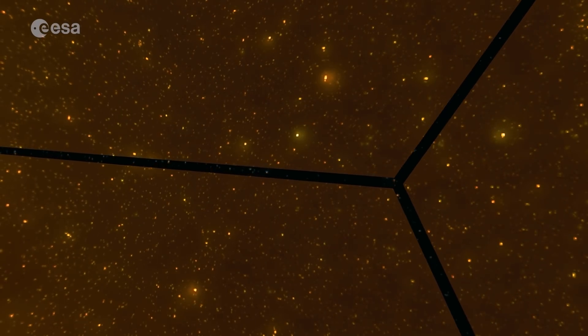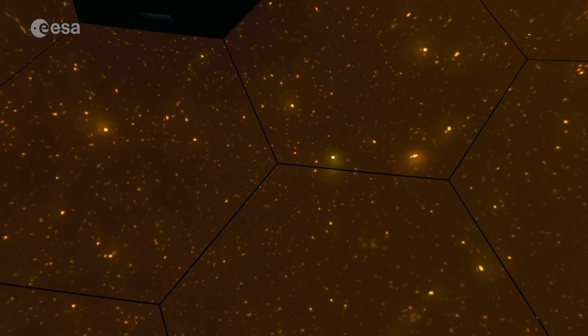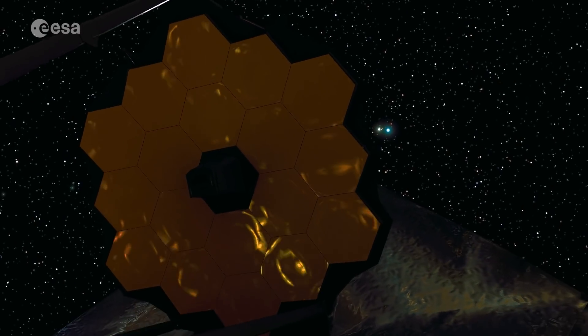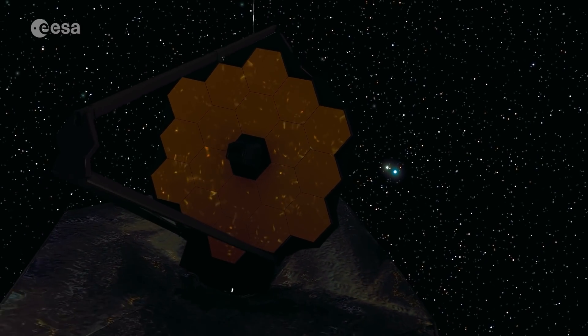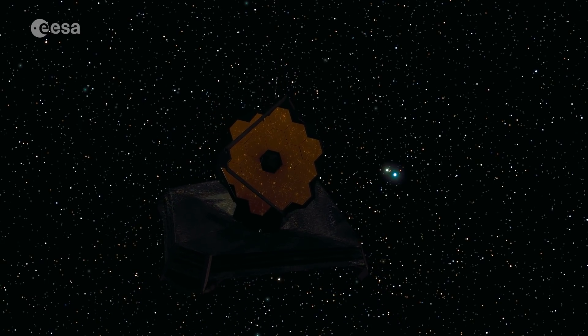The honeycomb structure is what really allows you to fulfill that. You want a continuous surface — you don't want gaps. The hexagonal shape, as the bees have discovered, is a very efficient way to tile a surface and also give it a rounded shape. You could do that with squares, but then you end up with a square telescope, which is not ideal to focus the light.